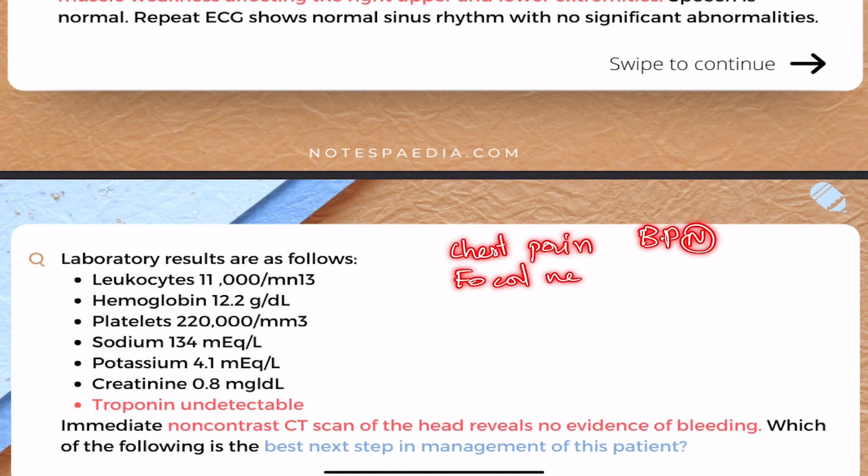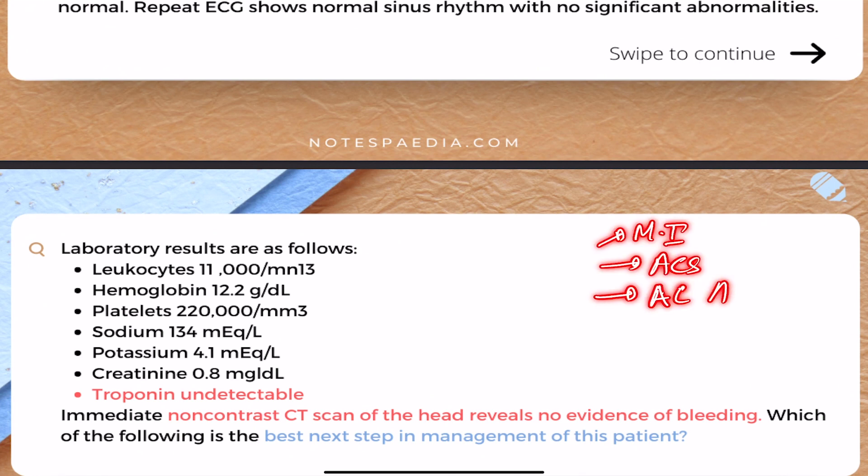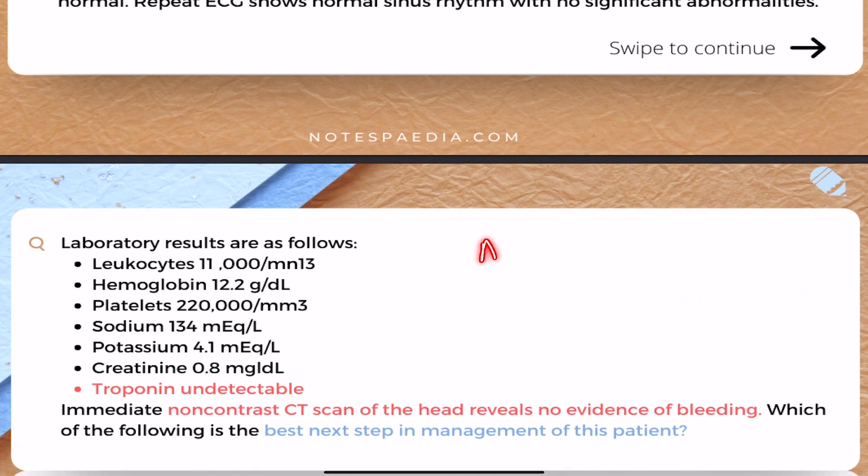As I explained in the last video, cocaine-related chest pain (CRCP) can be both cardiac or non-cardiac. In cardiac causes, it could be MI/ACS or acute aortic dissection. Non-cardiac causes include pulmonary causes like crack lungs. Over here, the next thing that should come to your mind is acute aortic dissection — because acute aortic dissection is an emergency.